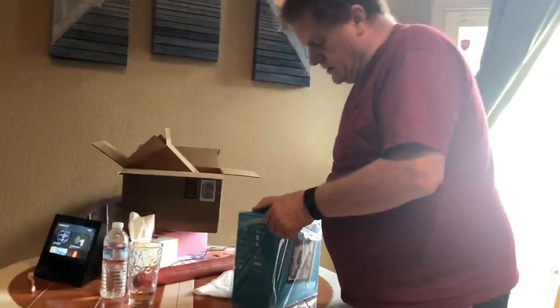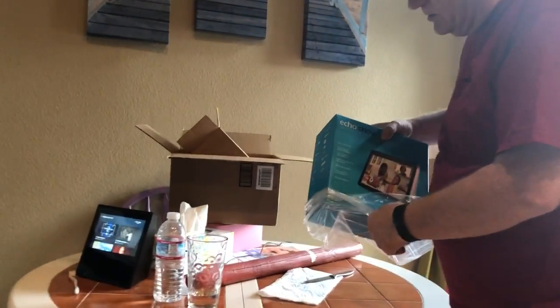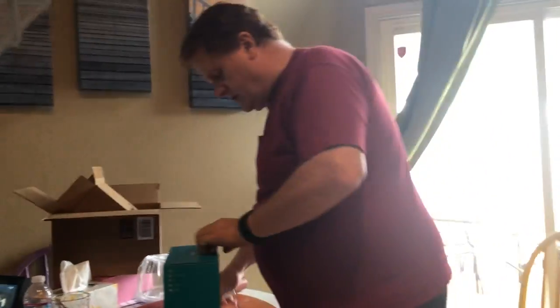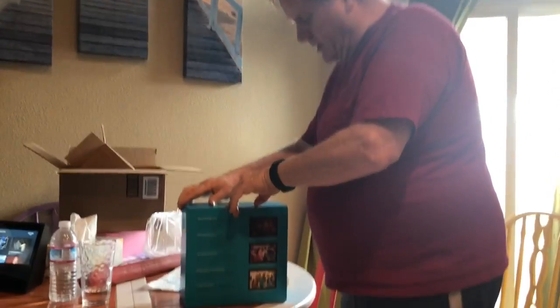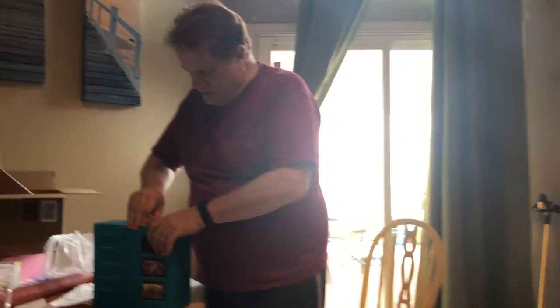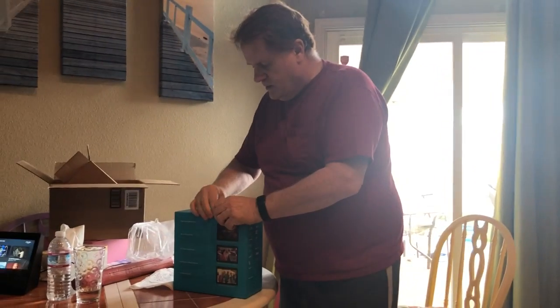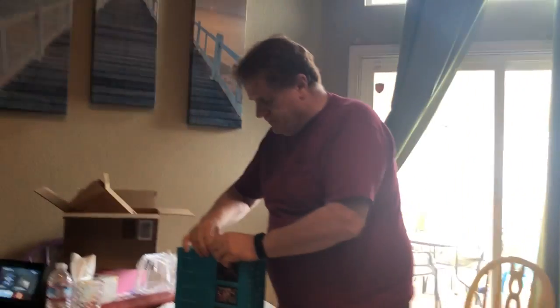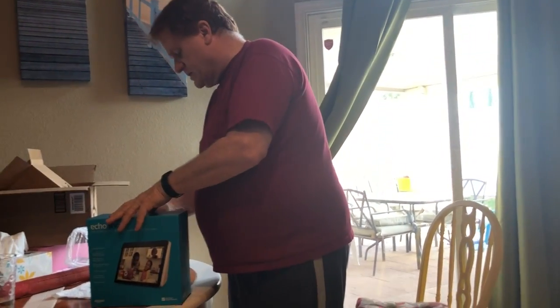This is on Amazon for $230, or $29 a month. But if you get the credit on it — apply for Amazon credit through Chase, which is 23% interest, which is way too high — you will get $70 off of this.